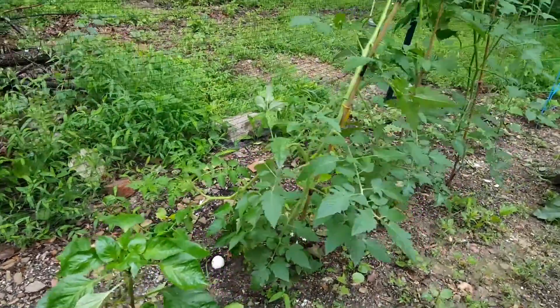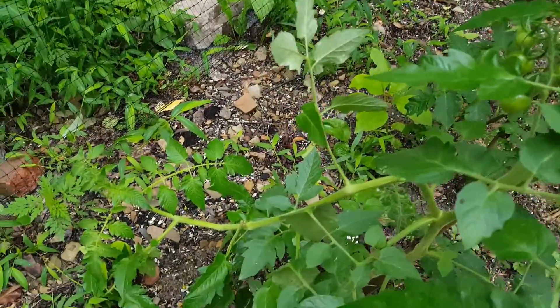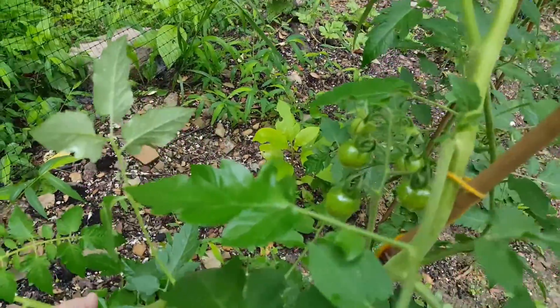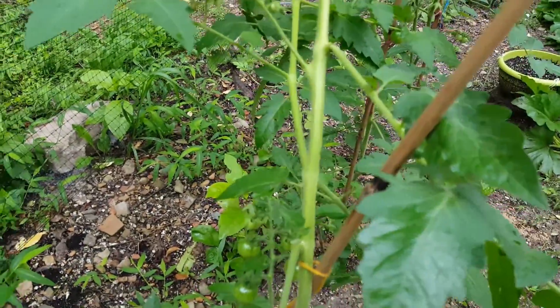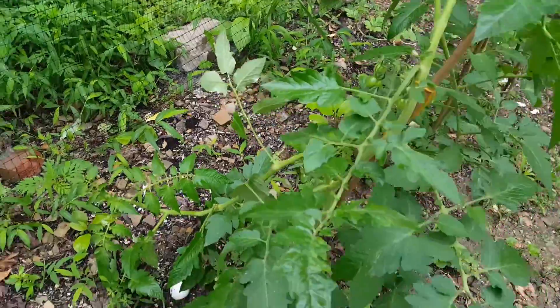It looks like the wind snapped this poor tomato — this is a cherry tomato. Guess we'll have to come back and try to tie that up.